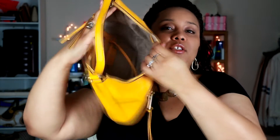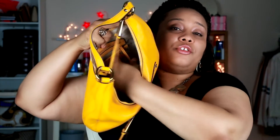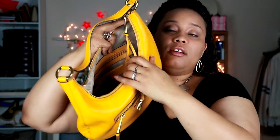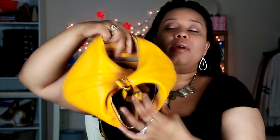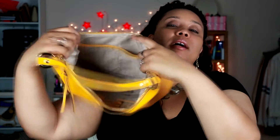Inside it's pretty spacious with a nice lining — the usual Michael Kors signature MK lining. It comes with all the traditional Michael Kors features: a dog leash keychain, a zipper pocket in the back, a Michael Kors leather tag, and slip pockets on the other side. It's your standard Michael Kors interior.